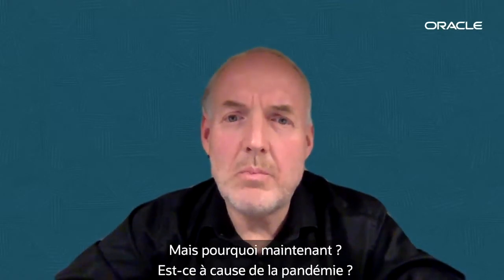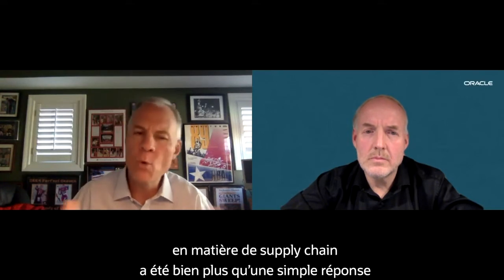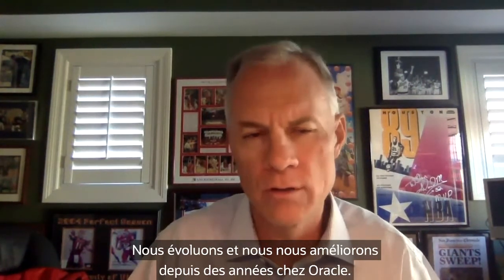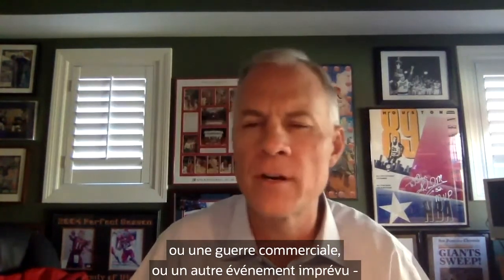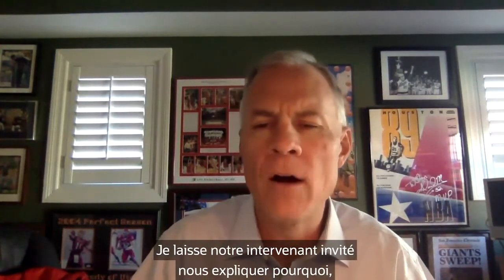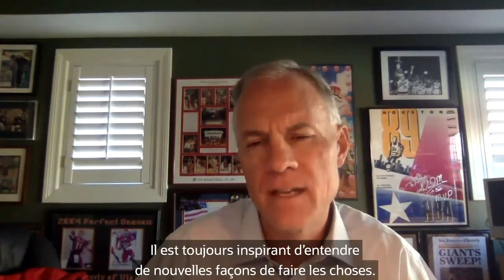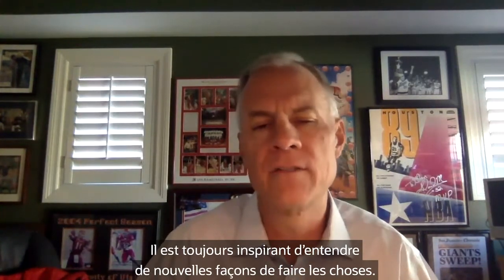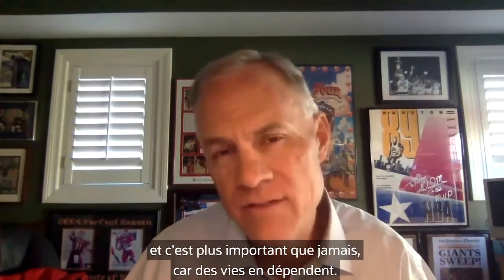But why now — is it because of the pandemic? That's part of it, but the ongoing quest for supply chain excellence has been much more than just responding to the current situation. We've been evolving and improving for years at Oracle. In situations like a global pandemic, a trade war, or some other unforeseen event, our weaknesses are exposed. The time is now, and it's more important than ever because lives depend on it.